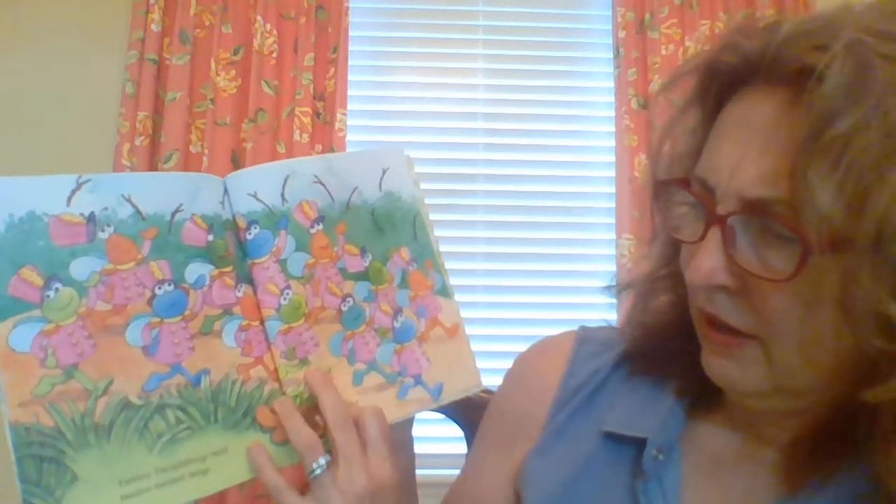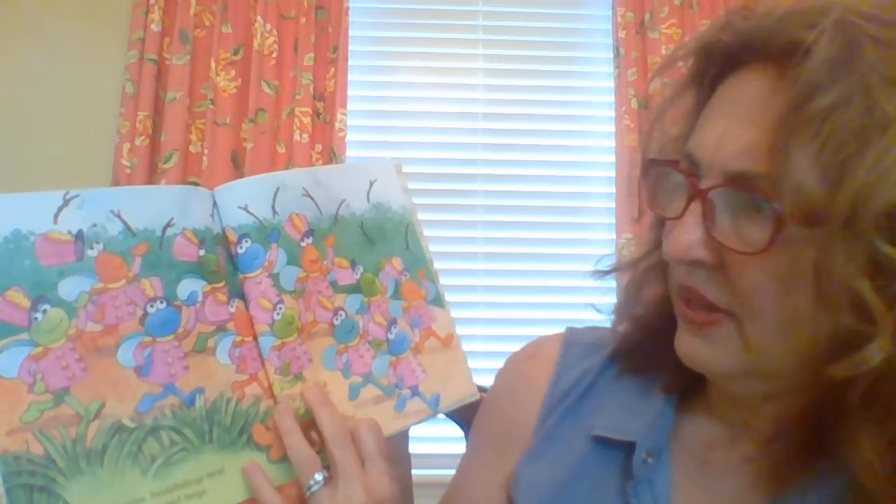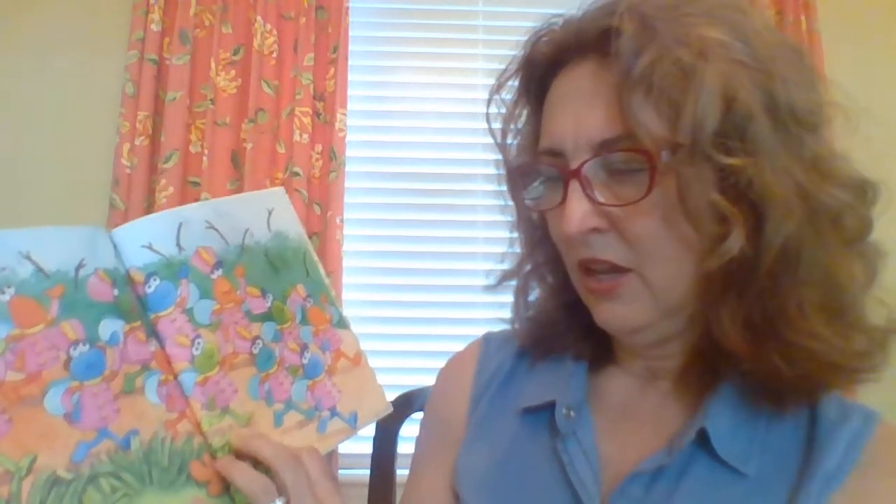Here's a parade of twiddle bugs. See them throwing sticks in the air? 12 twiddle bugs twirl 12 twisted twigs.